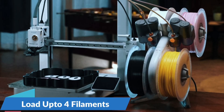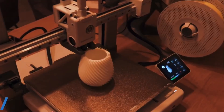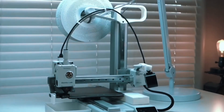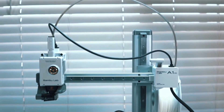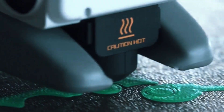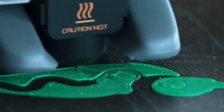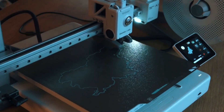Thanks to the AMS Light System, the A1 Mini Combo lets you print in multiple vibrant colors. Create stunning multi-hue models easily, perfect for creative projects, cosplay parts, or functional prints with professional quality. Forget the manual setup — the A1 Mini handles all calibration processes on its own. From Z-Offset to bed leveling, every step is automated, giving you more time to print and less time troubleshooting. Active flow rate compensation means smoother, more consistent prints, reducing blobs or gaps and resulting in perfect layers even on detailed or complex parts.